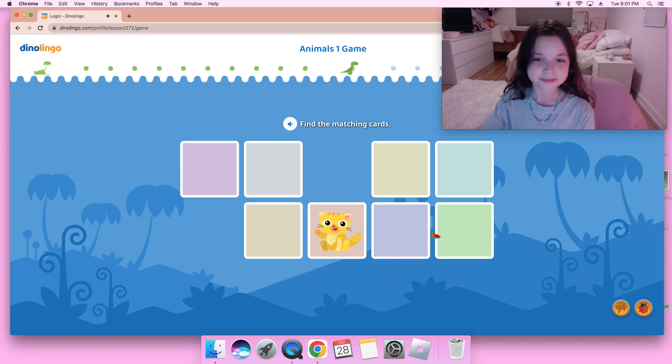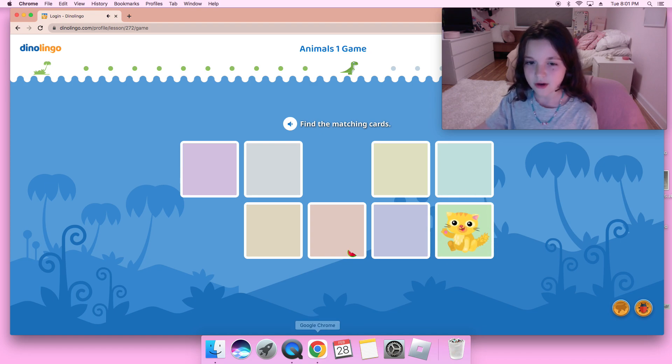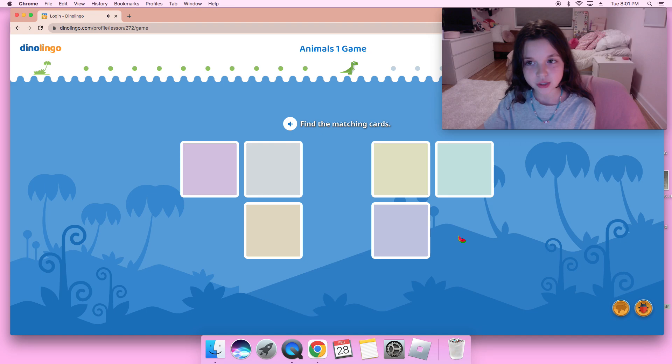Hola soy un gato — let's find that one. Un pájaro azul — is it this one? Hola soy un gato. Hola soy un gato, which is a cat saying hi. Perro — I think it was this one, perro! Yay!